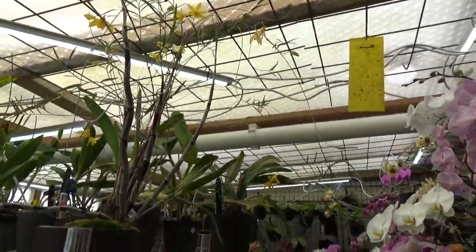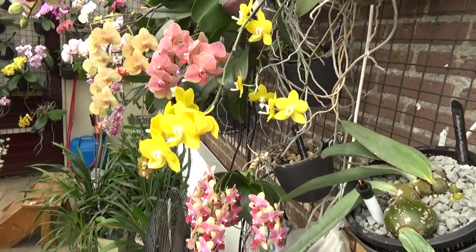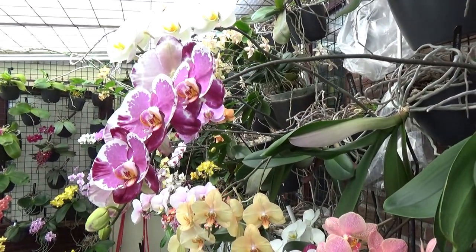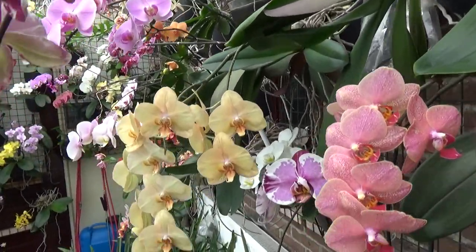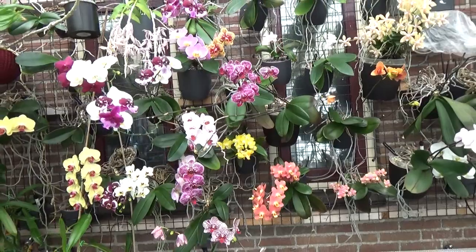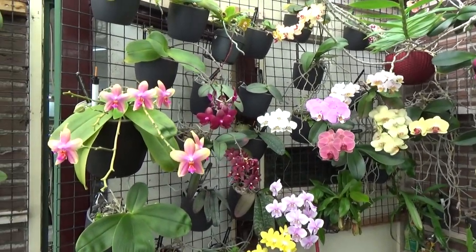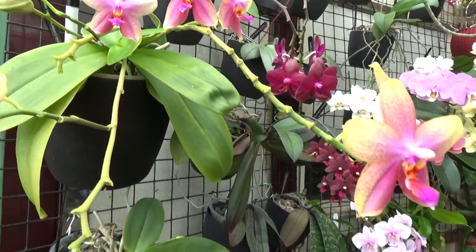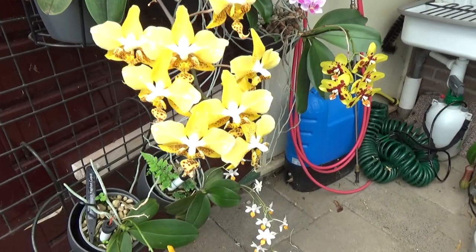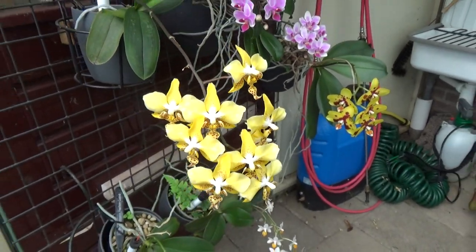And of course we have the phals — I recently did a video on all of them and will link it. That's my best video so far by views; it's in the top 10, the best orchid video so far. Look at all of them on the wall — my phals are doing so well! There are still a heck of a lot of blooms. This one is starting to get its right color — it's yellow enough now; when I filmed it earlier it wasn't as yellow yet, but it takes some time.